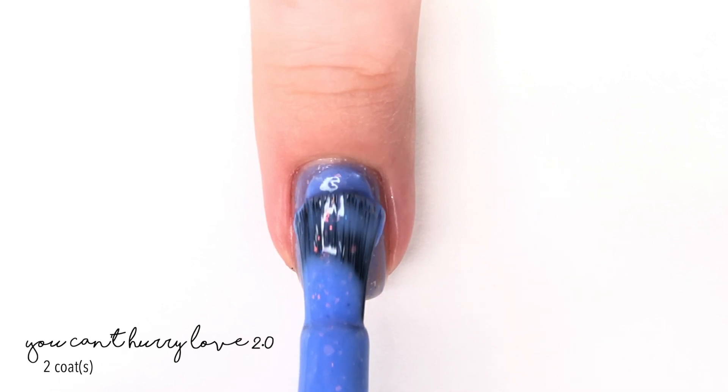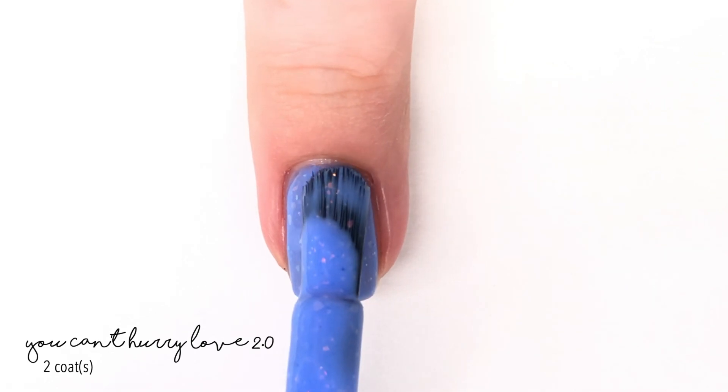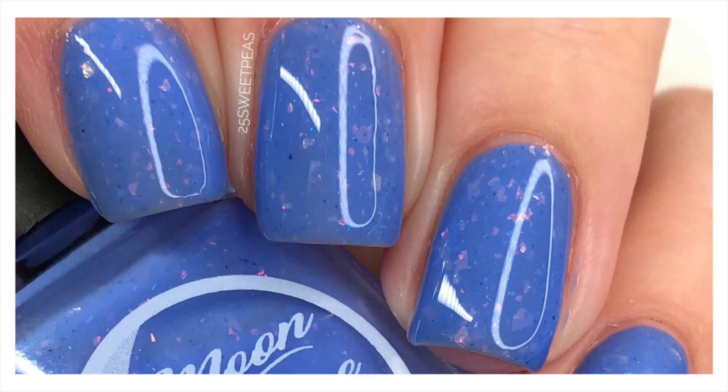This one is called You Can't Hurry Love 2.0. It was originally in the February 2018 release in the Supremely Spring Collection. It is described as a cornflower blue jelly with an electric blue sparkle and red, gold, and green iridescent flakies. It's a really pretty fabulous formula — it's got that jelly feel going on, the flakies sit in it nicely and pop through, which I love.